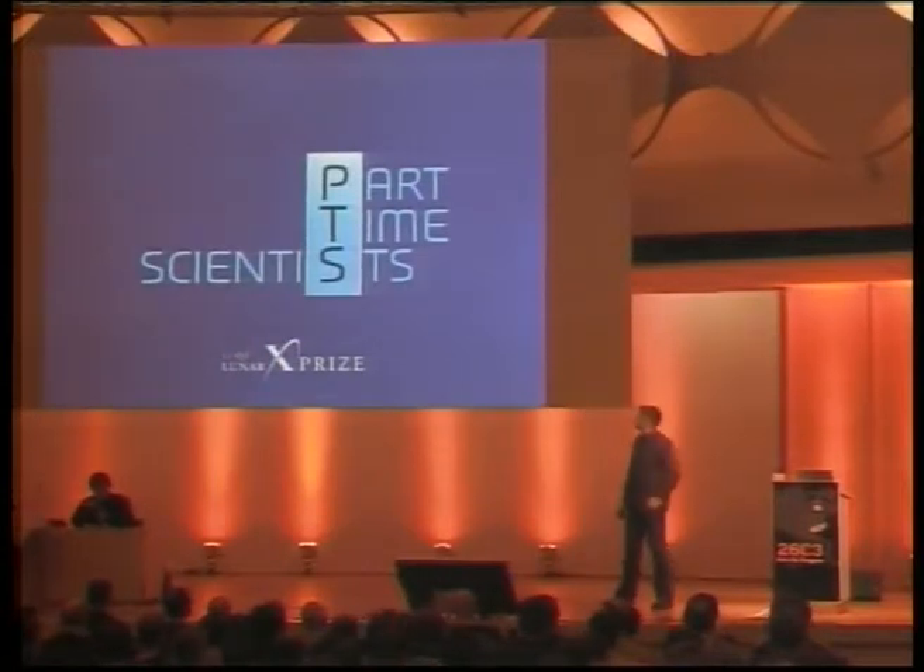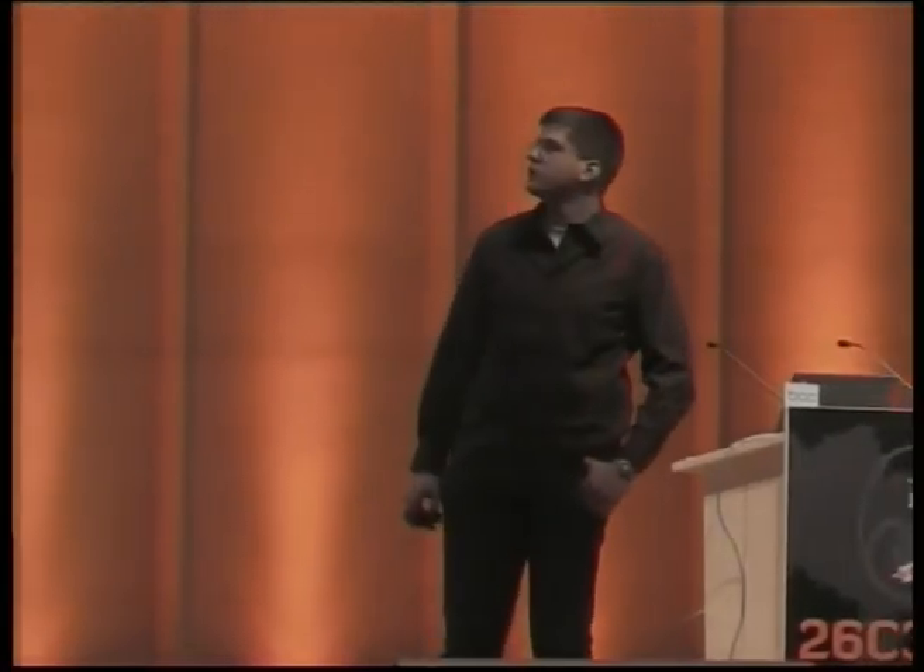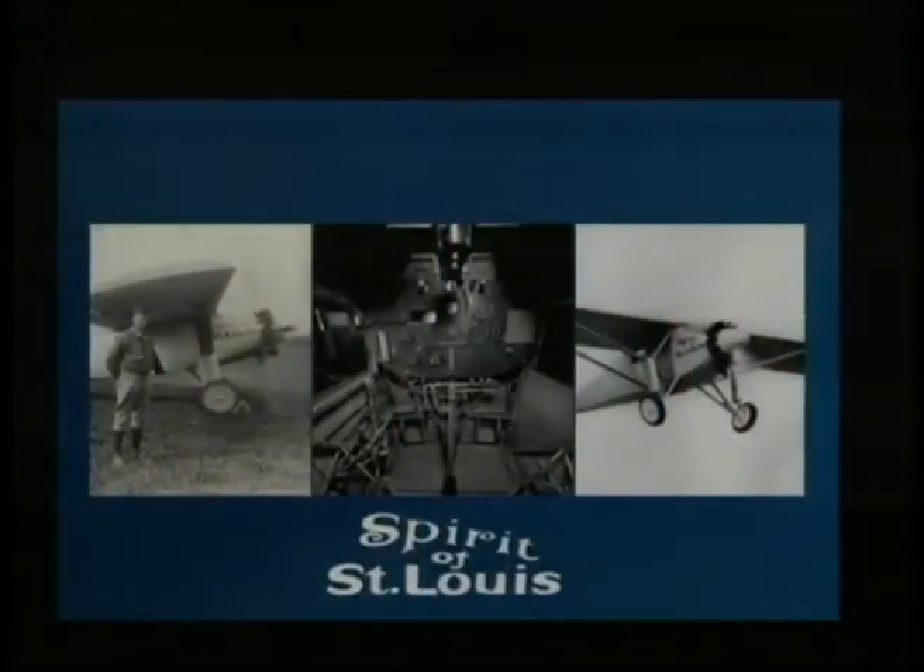So first of all, what is the Google Lunar X Prize? Before I start with that, let us consider what is the X Prize anyway? An X Prize itself is just a prize set out to achieve something that is really far away, that hasn't been done by anyone so far, and where there is mostly no economic reason to do it right now.